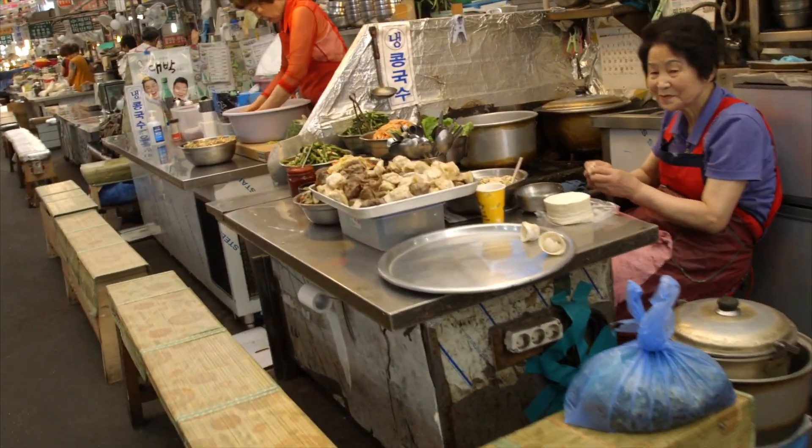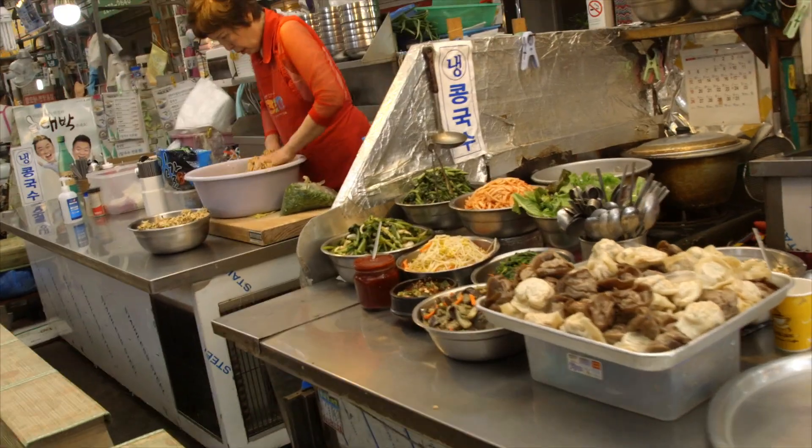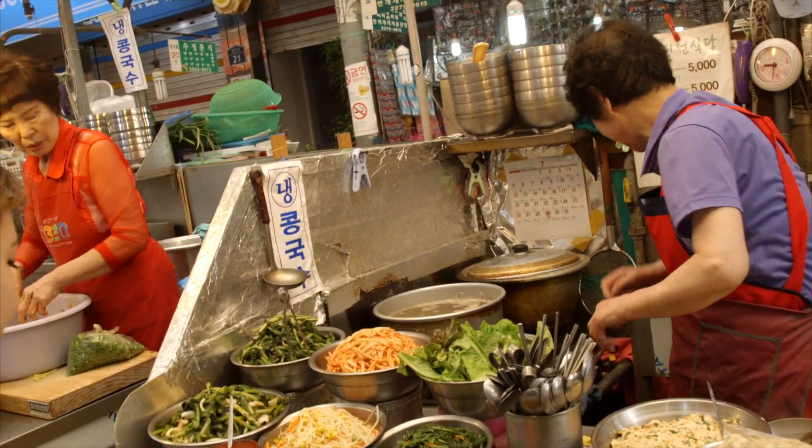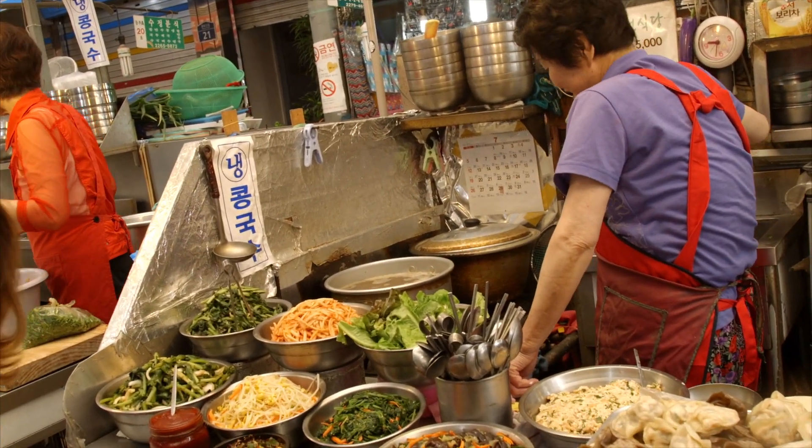When I see Harmony making handmade Mandu, I want Mandu cooked. Oh yeah. Remember, listen to Harmony.